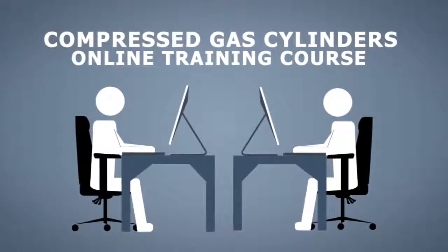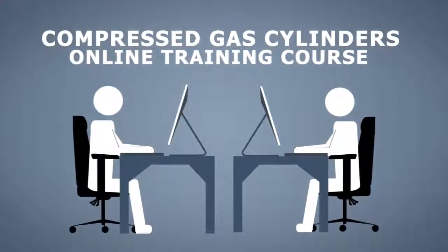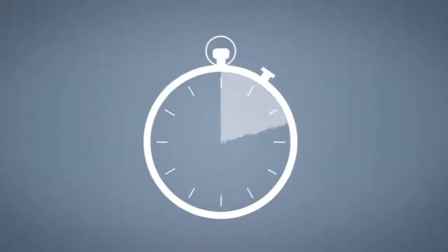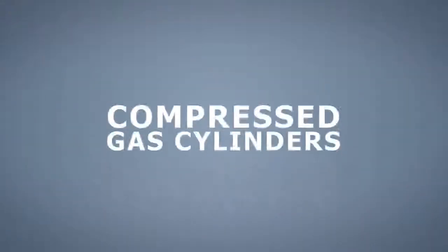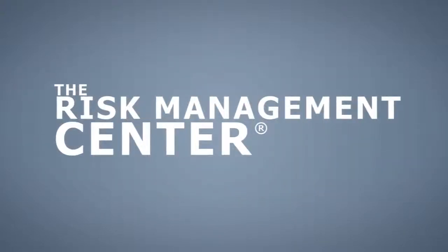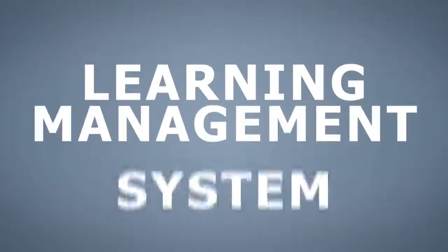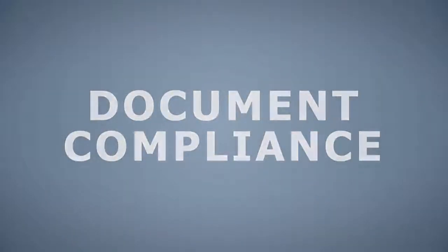As an online training course, this training can be completed at your employees' convenience without interrupting other business operations. It is available in both English and Spanish. It is self-paced and includes quizzes to ensure comprehension. This training is a web-accessible course that can be assigned and managed through the Risk Management Center's Training Track application, an easy-to-use automated learning management system. Training Track helps organizations maintain accurate training records and document compliance.